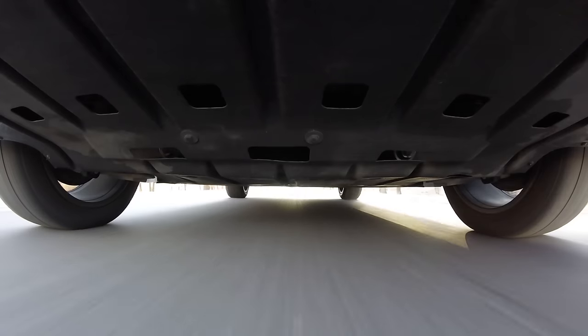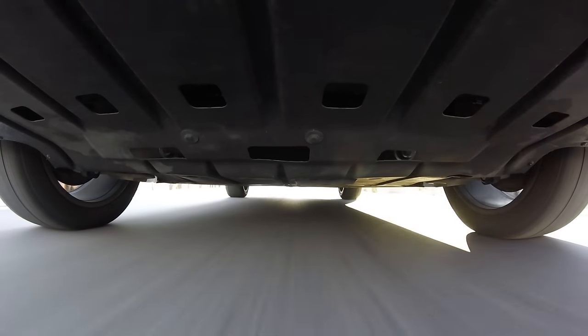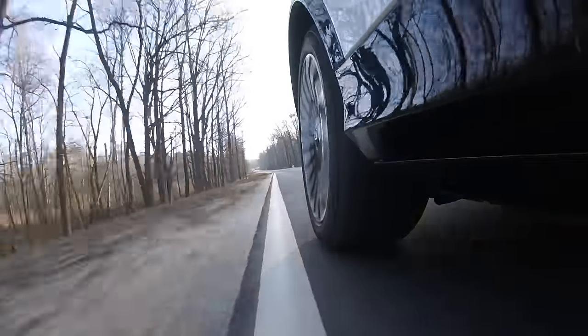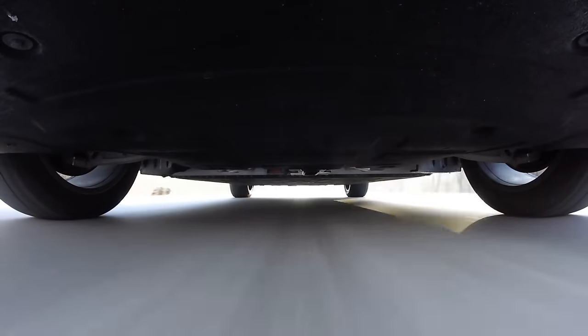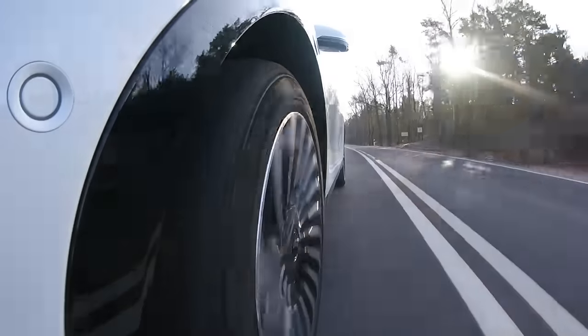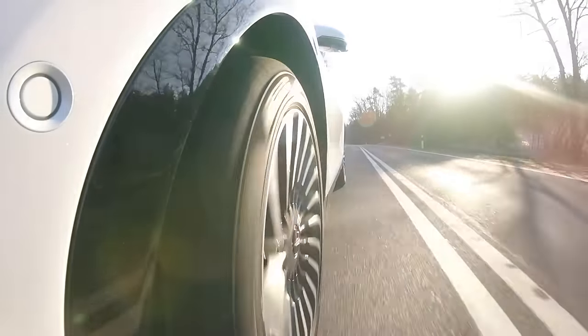After the first few hundred meters behind the wheel of the Voya Free I had mixed feelings. I don't know where Dongfeng sources components, but on small bumps the adaptive suspension behaves a bit like Mercedes Airmatic from a decade ago — instead of a quiet, comfortable ride there is some jittering. The intensity depends on speed and road roughness, and it's especially noticeable at low speeds when driving through a residential area.